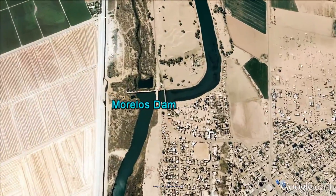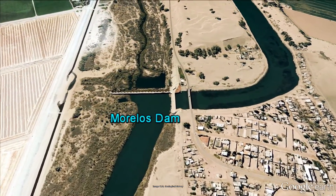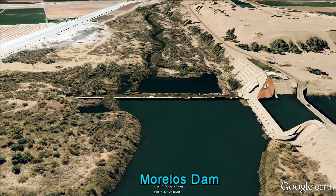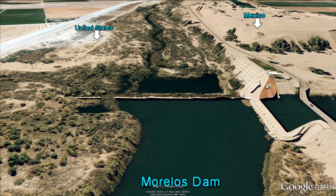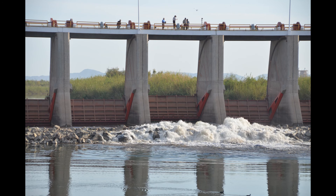On March 23, 2014, the gates at Morelos Dam were opened to release a temporary pulse flow of water into the dry delta, in hopes of restoring some of the natural bounty the river once provided. Here, federal officials, water agency representatives, and conservation leaders from both nations gathered to witness this historic event.